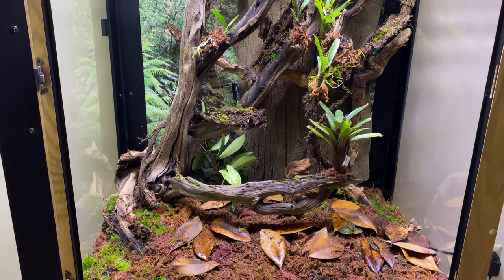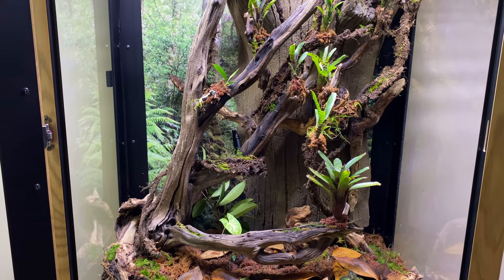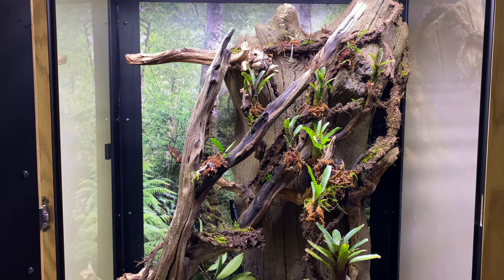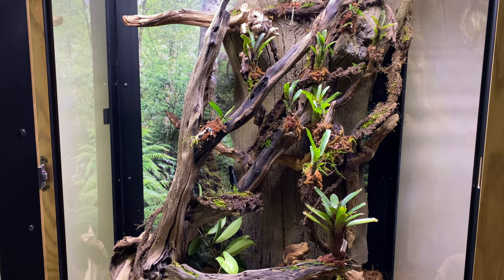Overall, the bioactive vivarium has been doing very well, at least in my opinion. I have made a couple of changes that I will go over, but here are the plants that went into the enclosure on that first day.